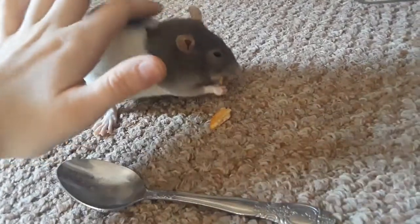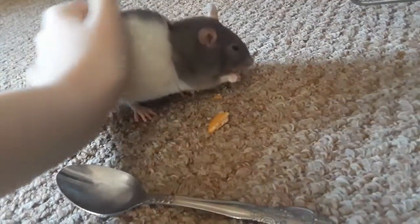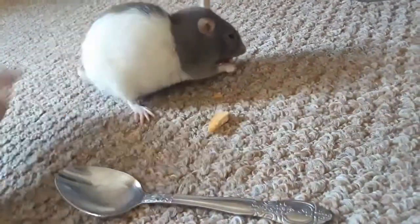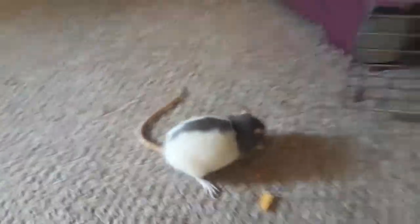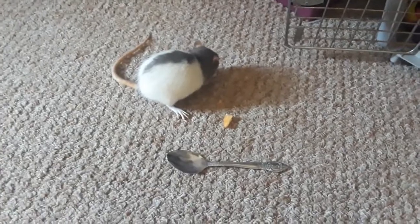And that's basically how I give my rat her oral medicine. She loves it because she gets crackers twice a day. I give her her medicine twice a day, at both of the 11 o'clocks — a.m. and p.m.